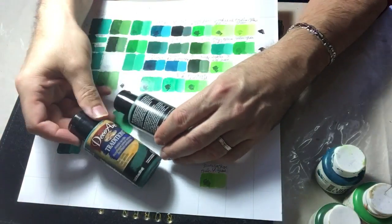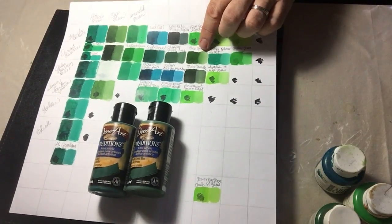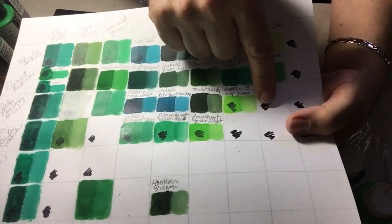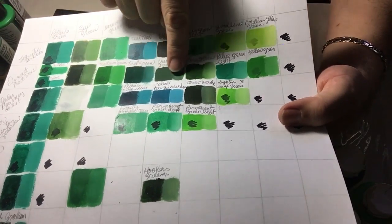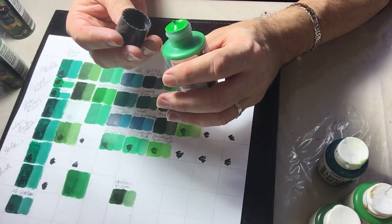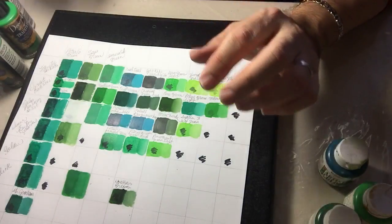I also like the Cort Traditions — they have a lot of beautiful greens, as you can see here, and the opacity is incredible. Look at the little mark with the black marker that I made — almost all of them are covered completely. Very opaque, very high in pigmentation, and the paint is just like butter. They give you a lot of paint for your money. You think they're pricey when you buy them, but they're really a good deal. I've had these for three years and they're still fresh like the first day I bought them.